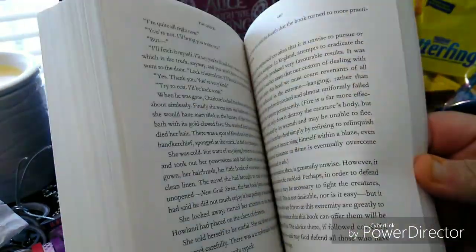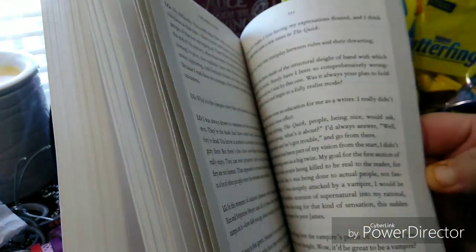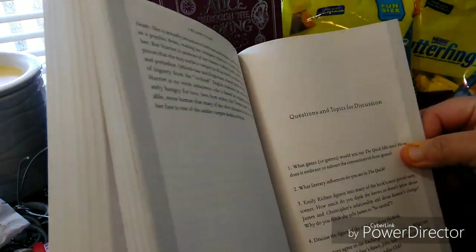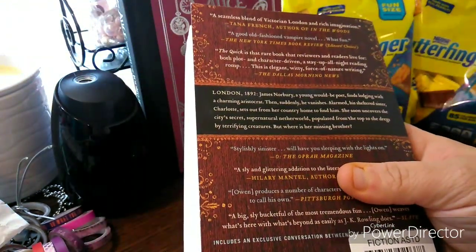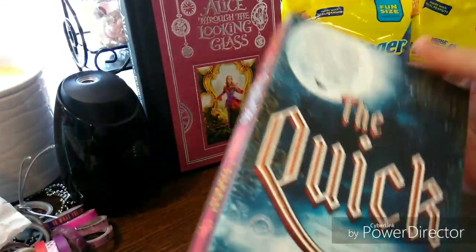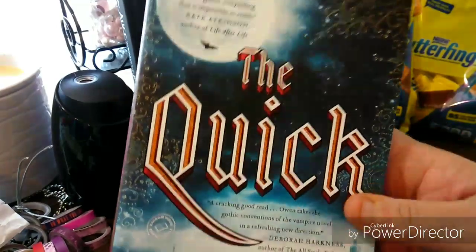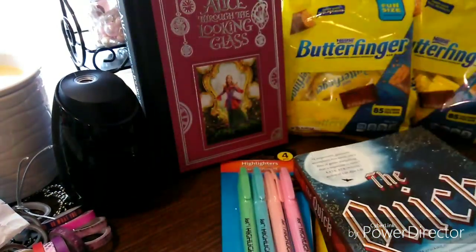It's a pretty big novel. Normally on the book you'd see the price listed in US and Canadian dollars, but there's no price on this one. They have questions and topics in the back. This is the first novel, so there you have it — I picked that one up.